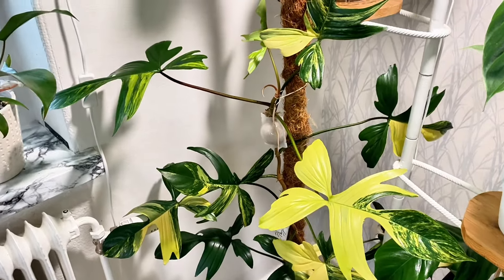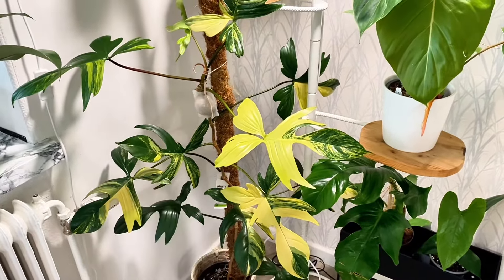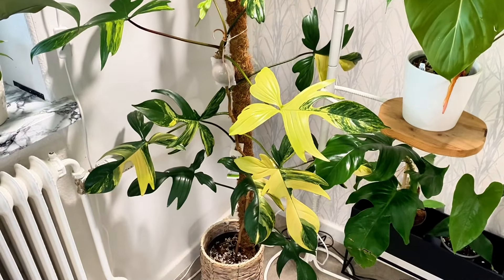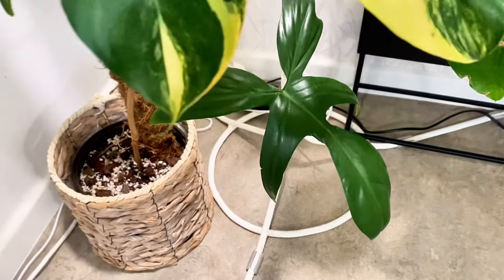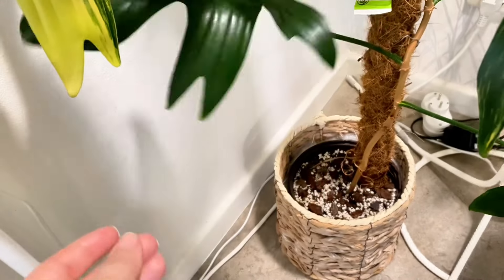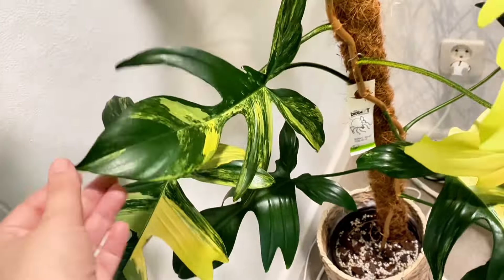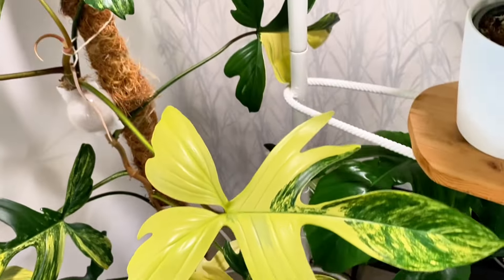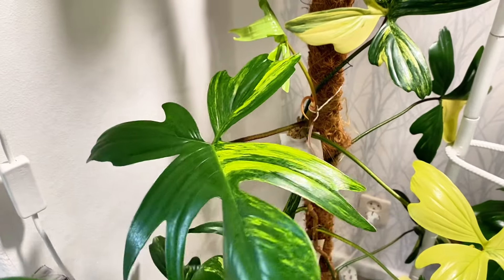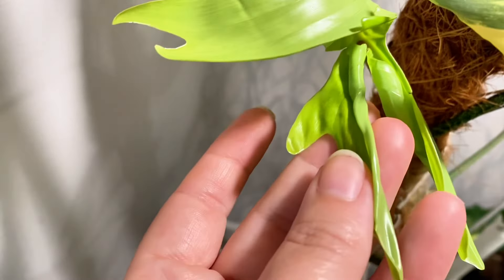And then we have my third pride and joy: my Philodendron Florida Beauty. I've been trying to get the leaves to come this way instead of into the wall. The first leaf when I got it was all green, but I chopped it twice. After the second chop it's producing the most gorgeous variegated leaves. The newest leaf is this one and we also have a new one coming — I can already see some variegation there.